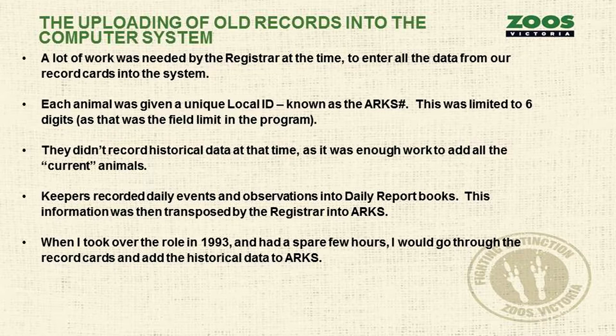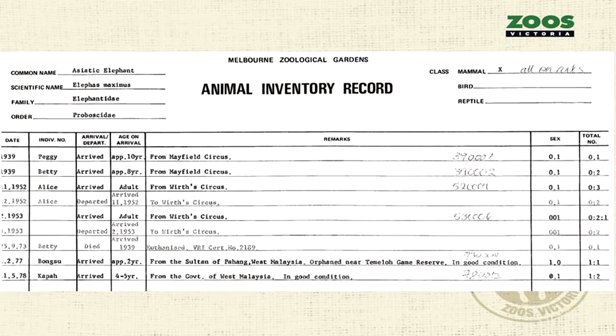They didn't record historical data at the time because currently we have about 3,000 animals — back then we had more — so it was enough work just to get the current animals into the system. Keepers would record daily events and observations into daily report books, which were handed in to the registrar who would then re-enter them into ARCS. ARCS was a single-user DOS program — it couldn't be networked. I took over the role in 1993, and when I had spare hours I would go through those record cards and add the historical data into ARCS.